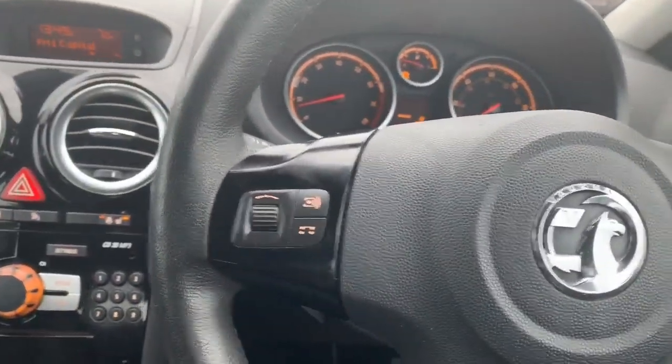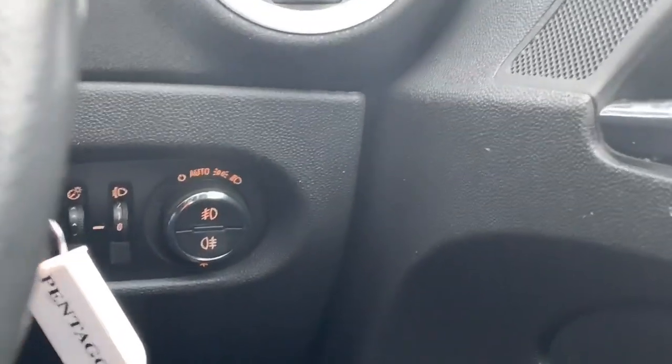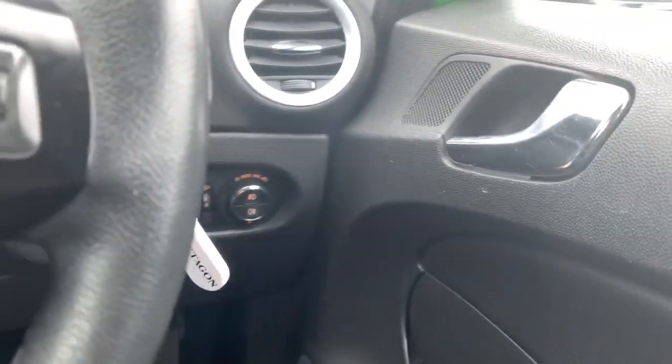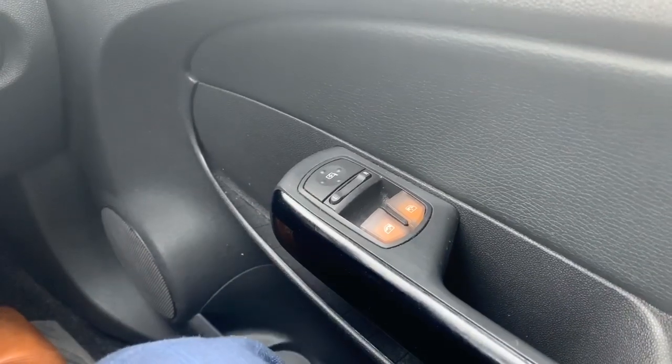On the inside, starting from the steering wheel, which is a multi-function one with controls on either side for your media system. Just behind that are your lighting controls, which include your front and rear fog lights, and the vehicle is also equipped with automatic lighting.